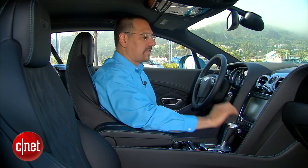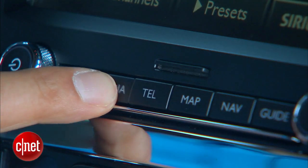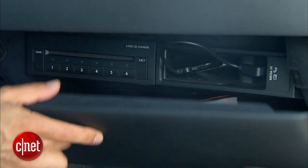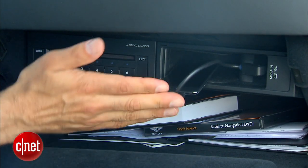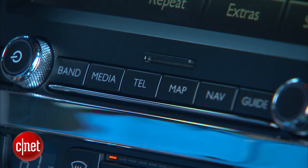Here are our media choices: AM, FM, and HD radio are standard. Satellite radio, of course. Under the media tab we get the more interesting stuff. Optical disc is here, and optional with a package that brings a 6-disc changer in the glove box as well. You've also got that MDI — multi-device interface — with a pigtail for an iOS device, and an SD card slot for the four of you who do that.